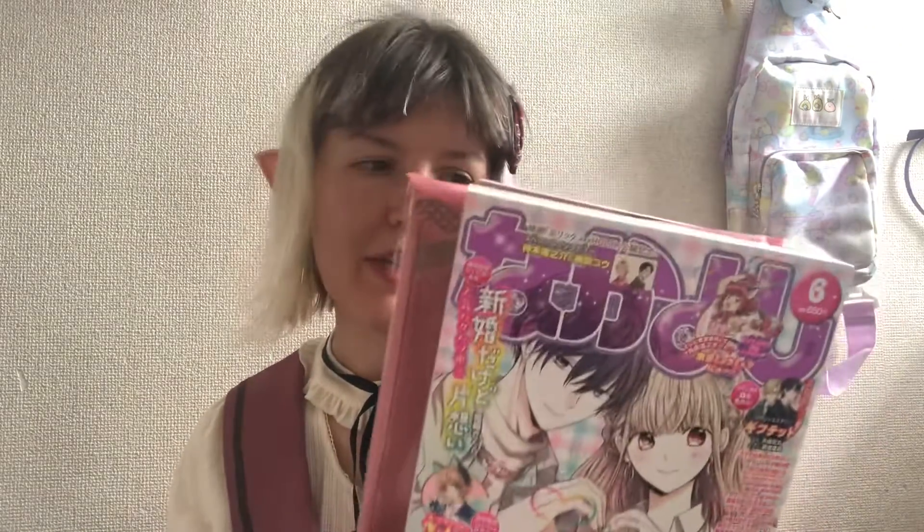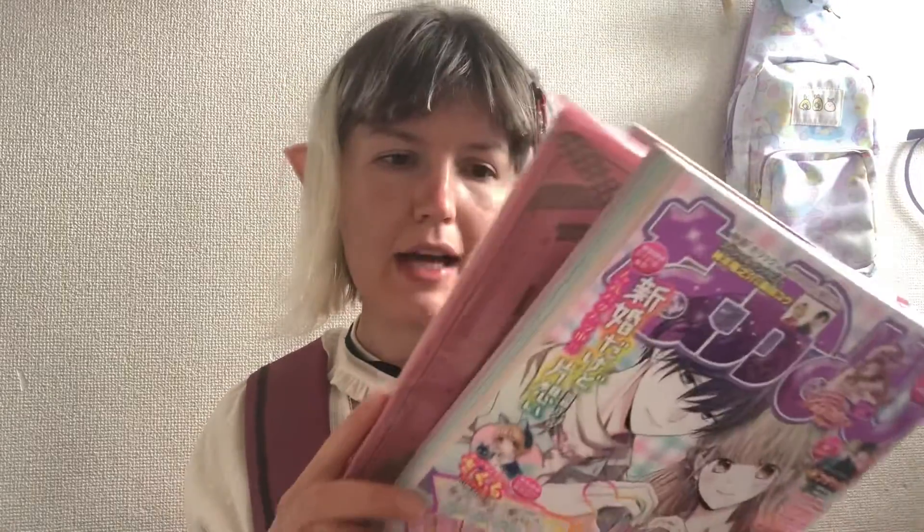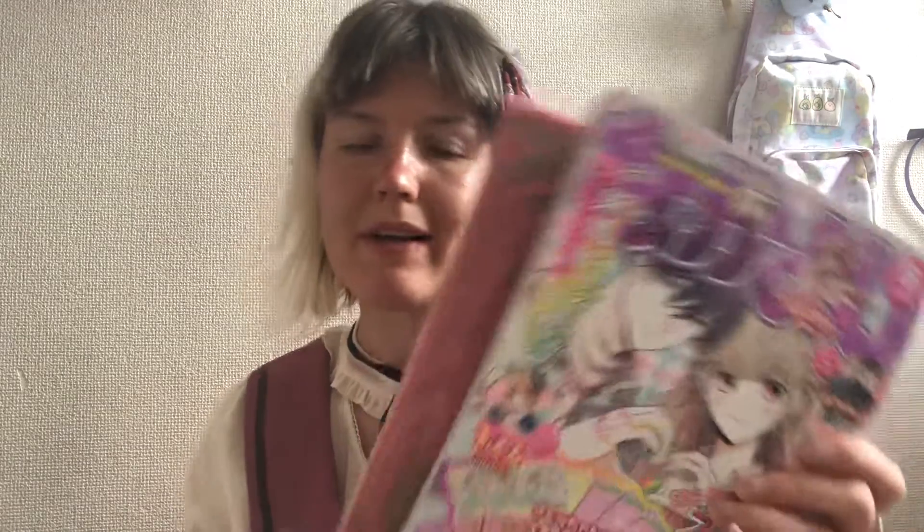Hey guys, how are you? So today I bought this book. These books are very popular in Japan because they are cheaper than manga and they contain more things — basically different chapters from different mangas.